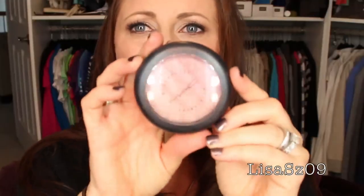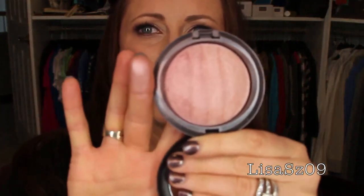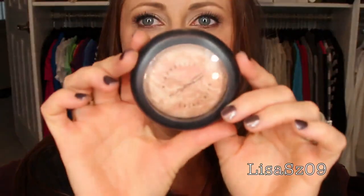Next one — MAC Mineralized Skin Finish in Blonde. This is what it looks like — it's gradients of pink, a very pretty pink one. I don't really grab for that, so I think that's going in the sale pile.